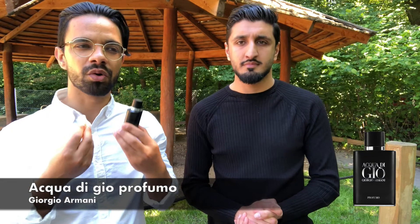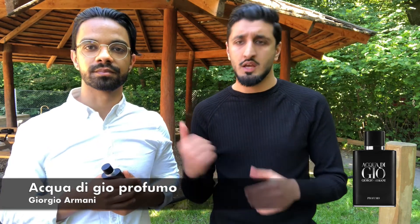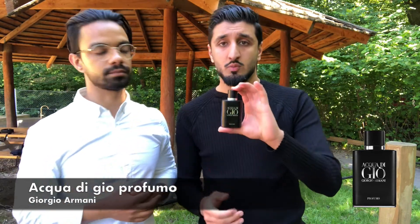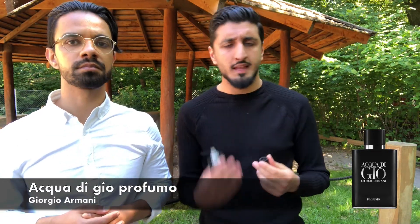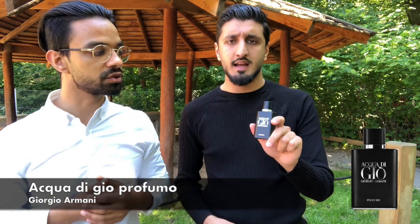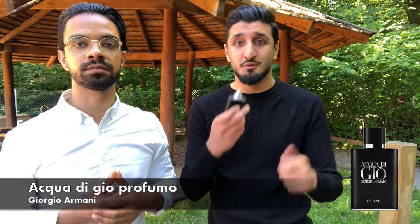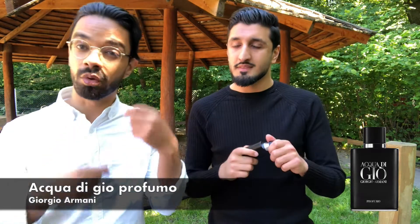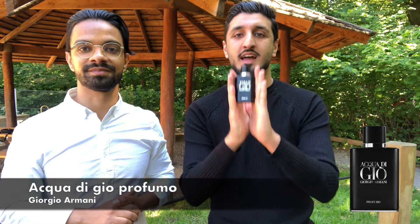They released a Profondo this year which is more aquatic, but we prefer the Profumo — it's more fresh. We believe this is the best one of the Acqua di Giò line. The Profumo with the black bottle is incredible. It's got some spicy notes — a pepper vibe combined with freshness. It's manly, masculine, and so pleasant; no one is going to get offended by it, and it's very versatile. It lasts longer than the original, it's a great scent for the summer, and everyone loves to wear and smell it. Don't buy the Profondo — this one is more versatile. Number one: Acqua di Giò Profumo.